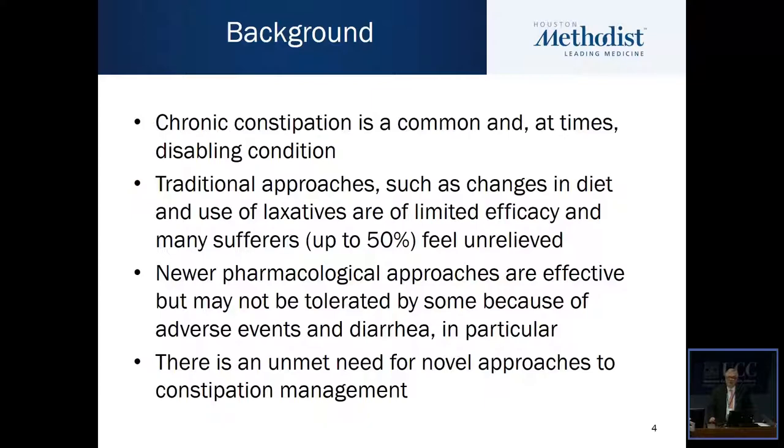However, we do have newer pharmacological approaches and these are effective, but they may not be tolerated by some because of adverse events and diarrhea in particular. So there is an unmet need for novel approaches to constipation management.